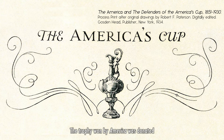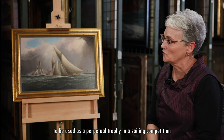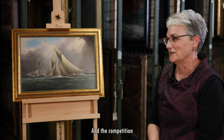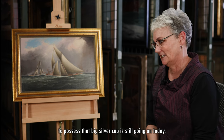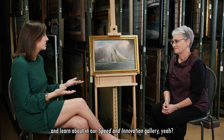The trophy won by America was donated to the New York Yacht Club to be used as a perpetual trophy in a sailing competition between foreign nations. And the competition to possess that big silver cup is still going on today. That's a story that folks can come to the museum and learn about in our Speed and Innovation Gallery.